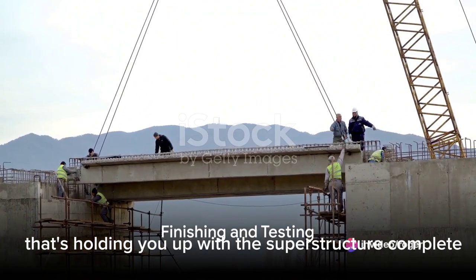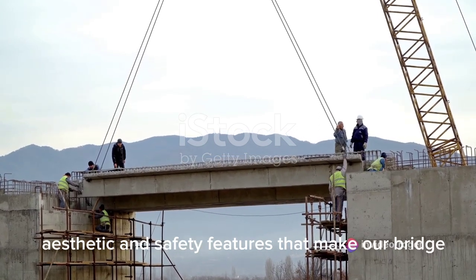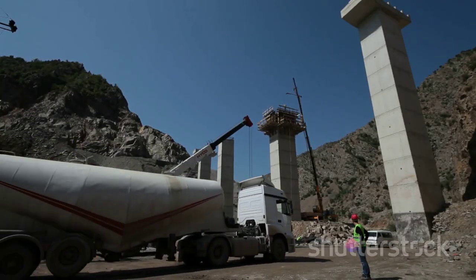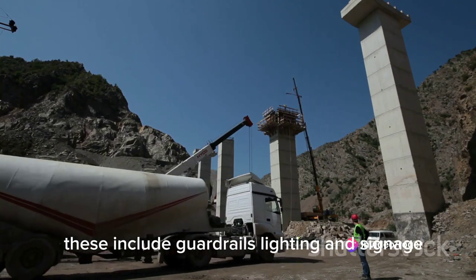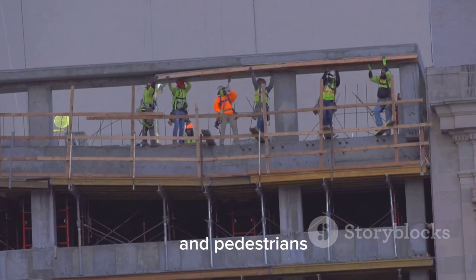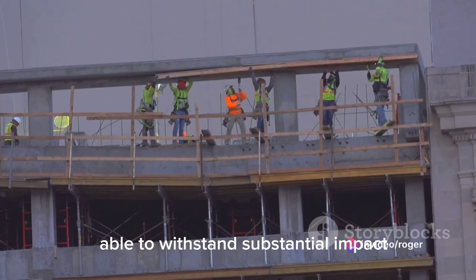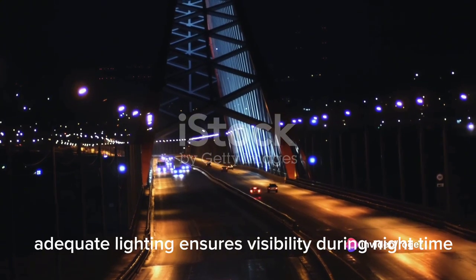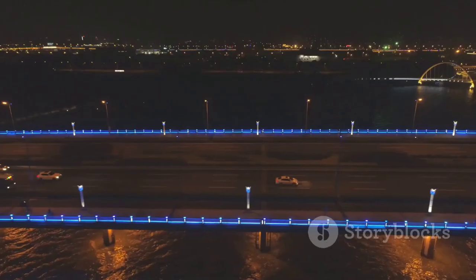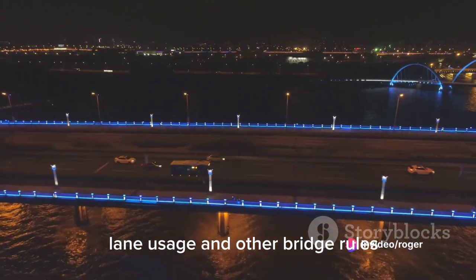With the superstructure complete, it's time for the finishing touches — adding the final aesthetic and safety features that make the bridge not only functional, but visually appealing and safe for all users. Safety features include guardrails, lighting, and signage. Guardrails prevent vehicles and pedestrians from accidentally falling off the bridge. Adequate lighting ensures visibility during nighttime or adverse weather conditions. Clear and visible signs guide users regarding speed limits, lane usage, and other bridge rules.